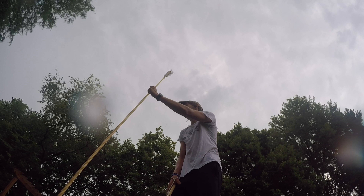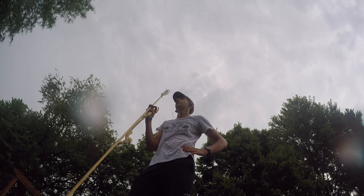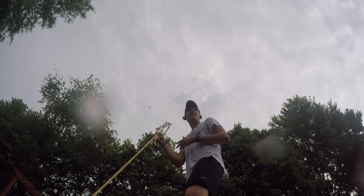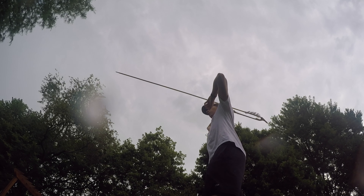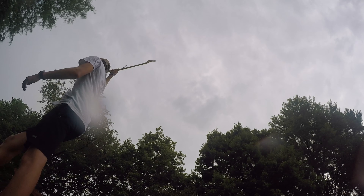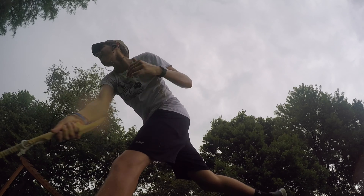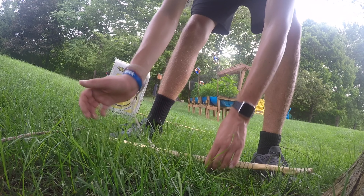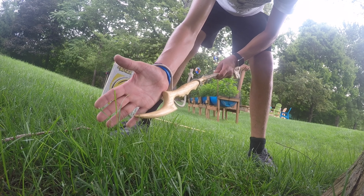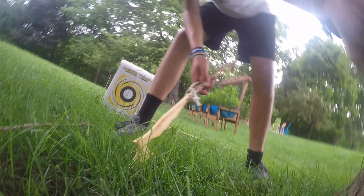I don't know if I'm far — I'm like 12 feet. Doesn't sound very far, but pushing it for a throw. Some people can throw a long way. Getting closer, baby. I don't know if you guys can see that. Whenever I throw this, it catches right there. It's weird. I don't know — I don't know if I'm growing or what's going on, but it kind of hurts.